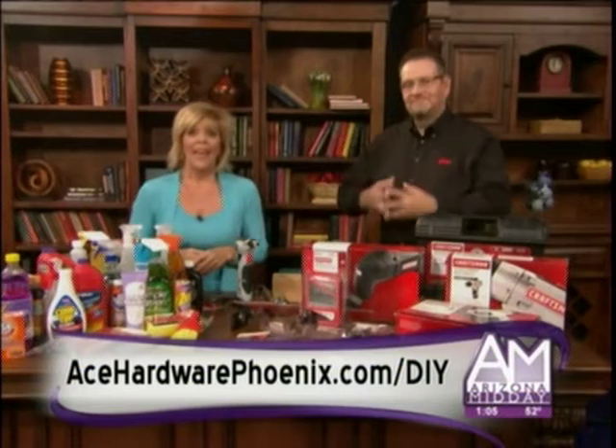Thank you so much. And to find an Ace near you, go to AceHardwarePhoenix.com/DIY.